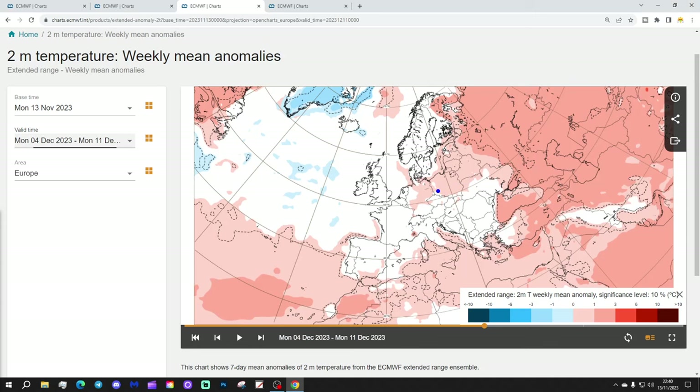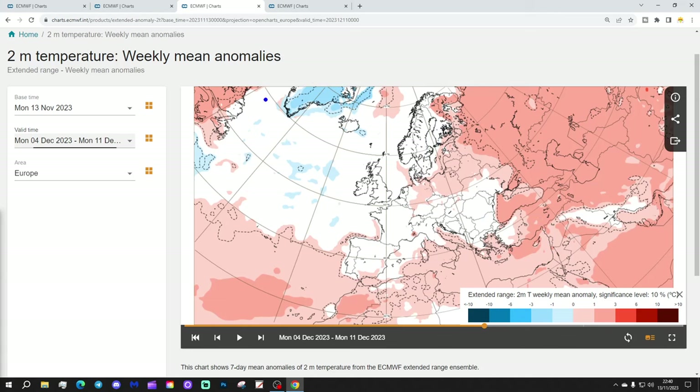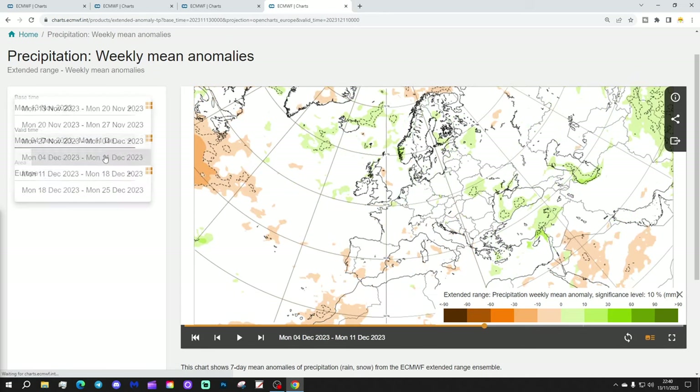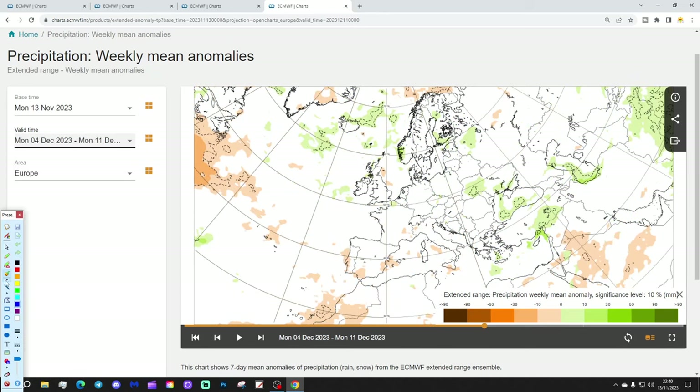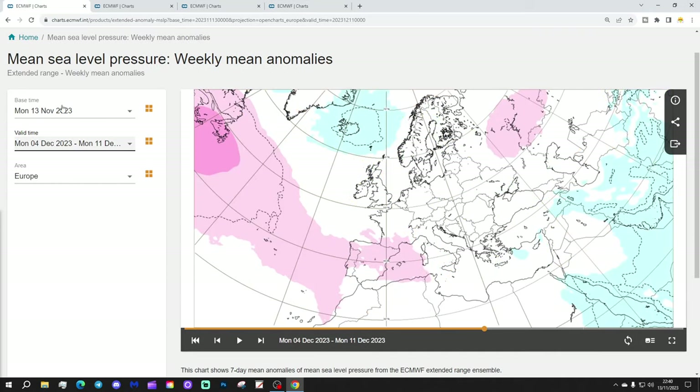Temperature anomalies for week four are slightly above average, even into the far east and north-east of Europe, though cooler in the west. Out in the Atlantic we see below average temperature anomalies, interestingly. I think that implies a cold zonal flow may be setting up with a north-west to south-east alignment to the jet stream, bringing milder air into the east of Europe and cooler — but not necessarily overly cold — air into more western and north-western regions. Precipitation is a very weak signal now, but overall still perhaps a little drier to the south and a little wetter to the far north.